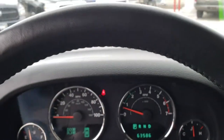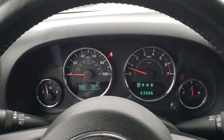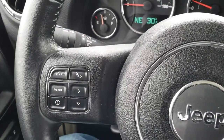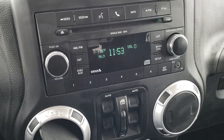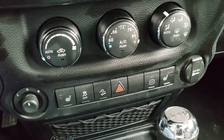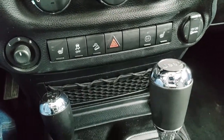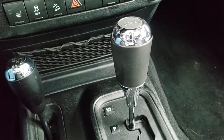This Jeep has 63,586 miles. You get an outside compass and temperature display as well as a mileage display. The leather-wrapped steering wheel has Bluetooth audio controls and cruise controls on the right, and information and Bluetooth audio controls on the left, with radio controls on the back of the steering wheel. It has a CD player, AM/FM, and Sirius XM radio capabilities. Down here you get climate controls, mirror controls, heated seats, stability control, and downhill assist control. You also get a 115-volt, 150-watt plug-in, the 4x4 shifter on the floor, and the automatic transmission.